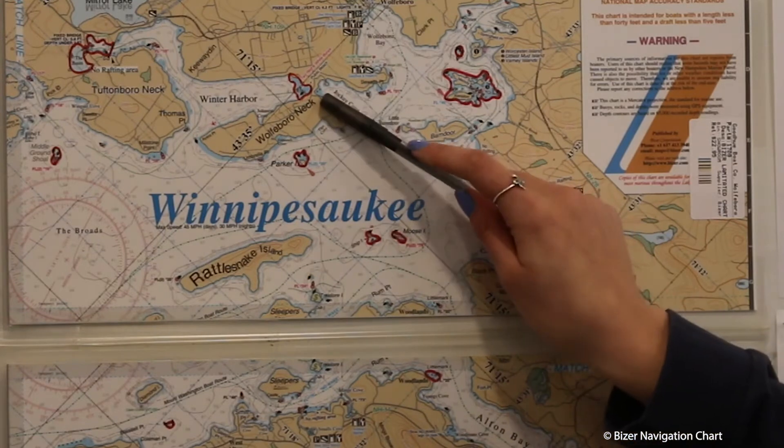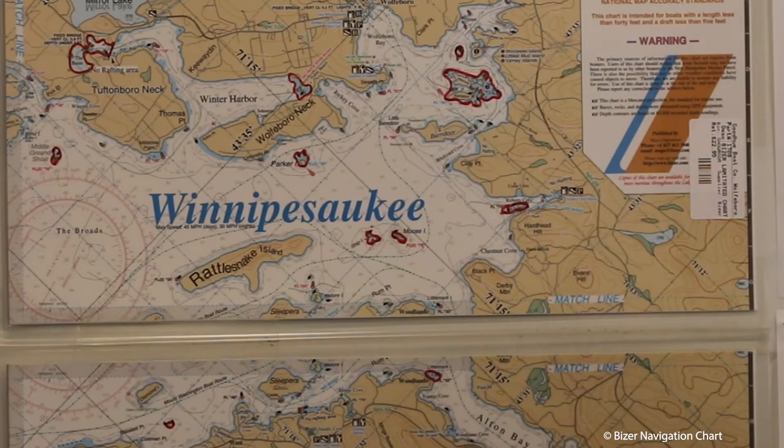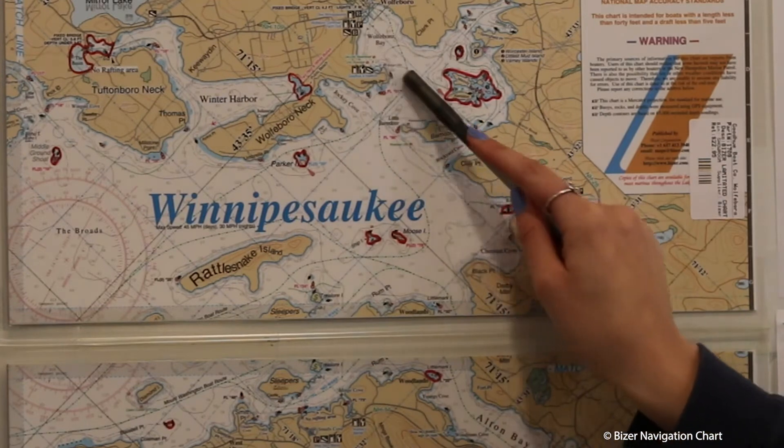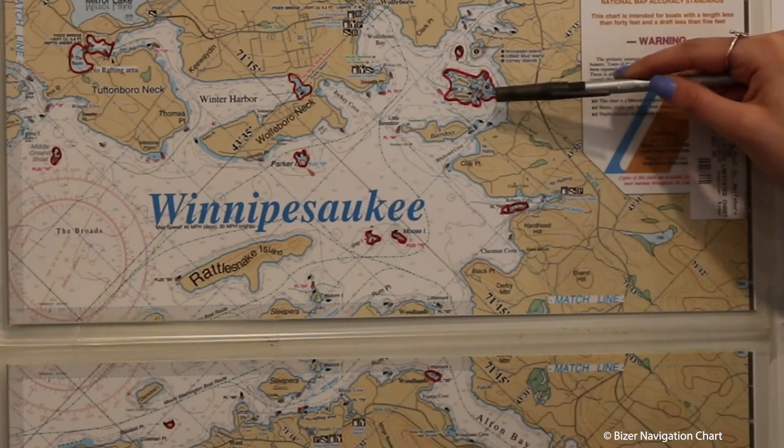If you see a small asterisk, that is a known rock. Any red X's mean do not enter. If you are leaving Wolfboro Bay, do not go in between Melody and Keniston Island — it is very rocky.